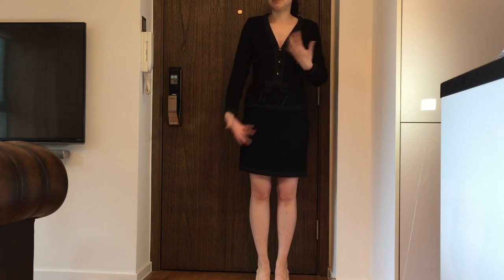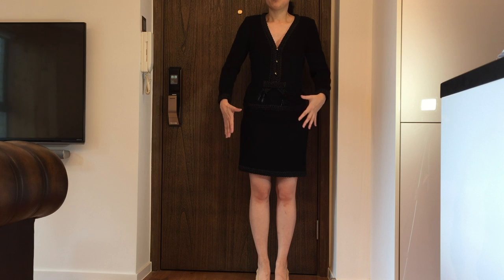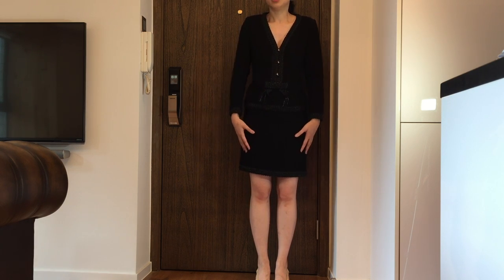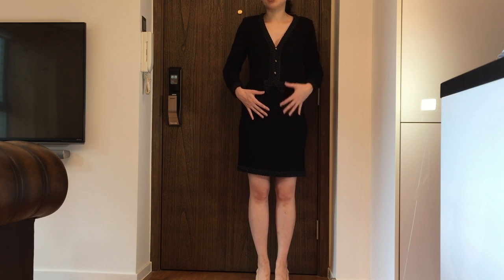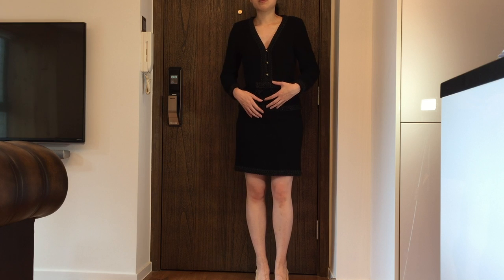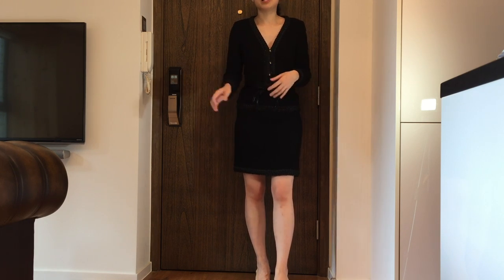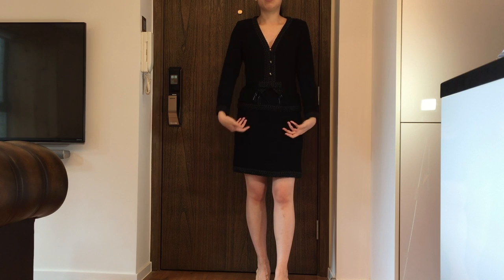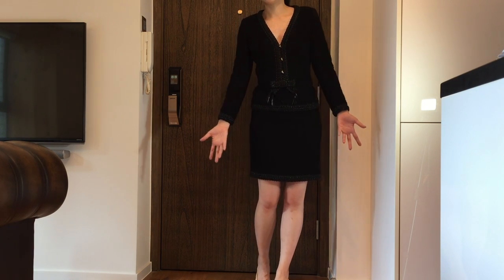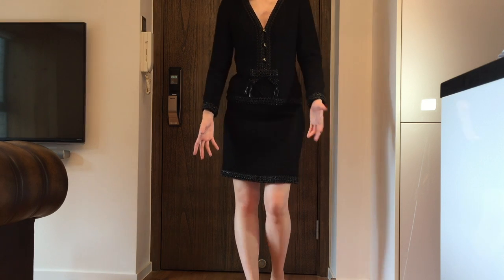I'm basically going to separate these pieces. I think I'll wear the top more than the skirt — it's really hard for the skirt to be worn on its own. For the top, I can wear it with shorts or jeans, and that's what I'm planning to do.